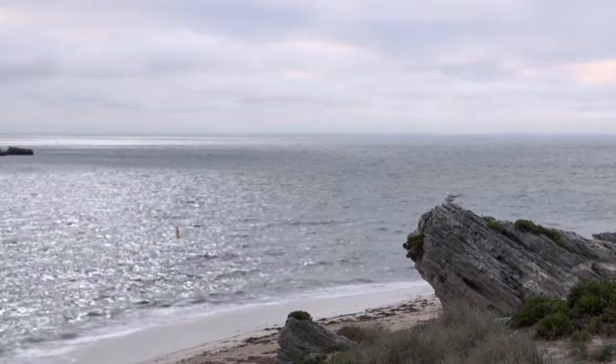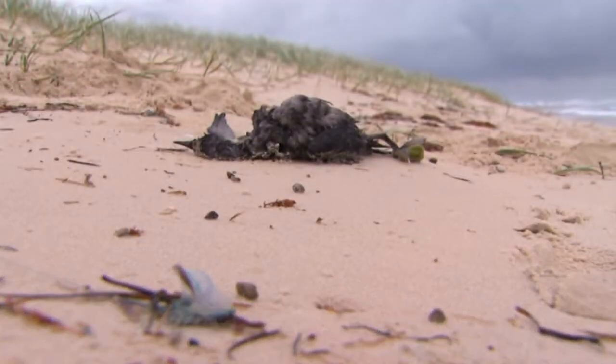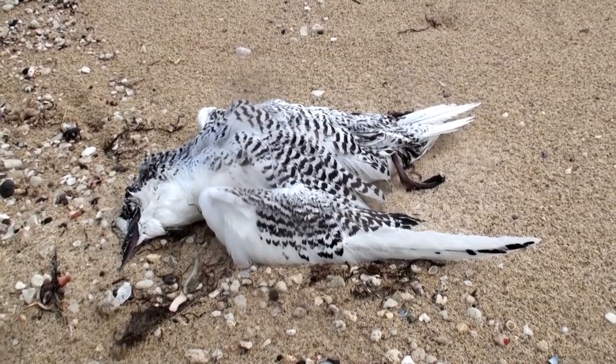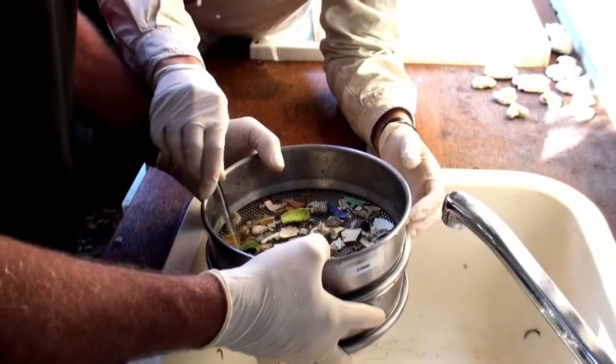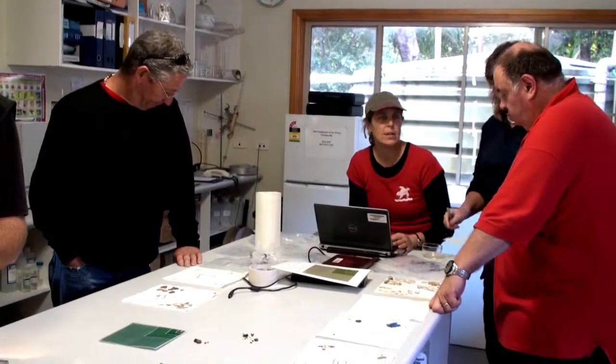For instance, we find a lot of birds — shearwaters in particular — eating bits of marine debris off the top of the surface of the water. And when we're finding them dead on beaches and we cut them open, we're finding plastics in their stomachs. One of the things CSIRO is doing at the moment is looking at whether particular animals are selecting for particular types of plastic.